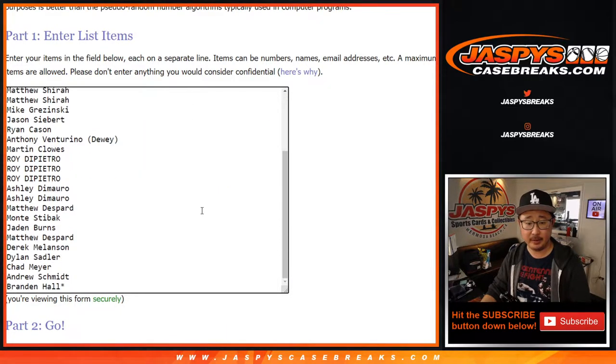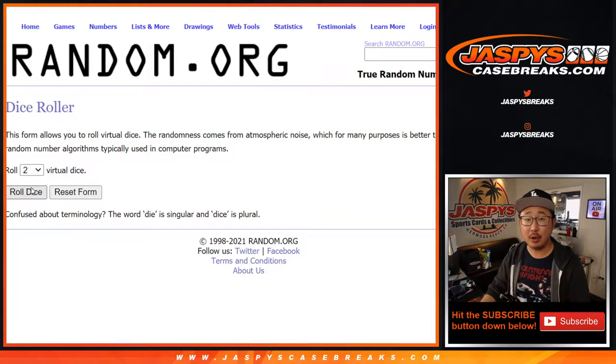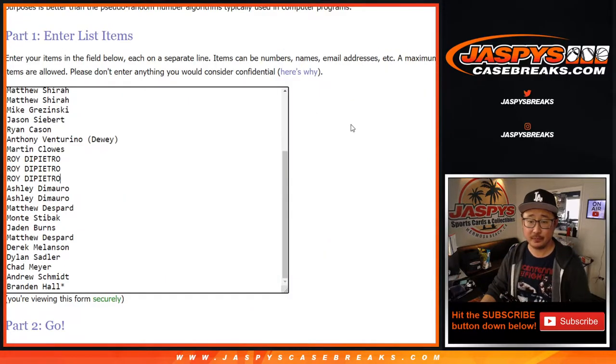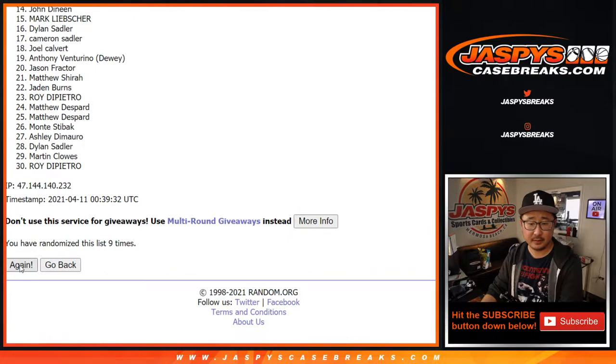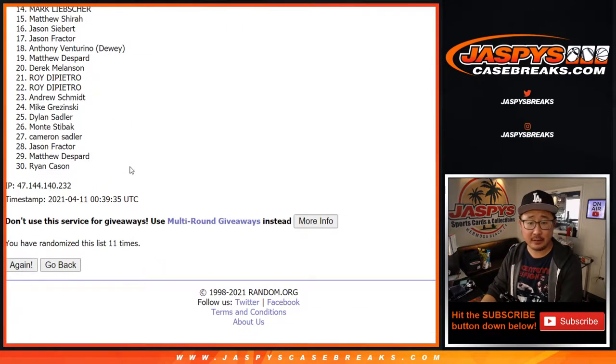Big thanks to everybody here for getting into it. And there's all the teams right there. Let's roll it and let's randomize it 12 times for names and teams. Now the giveaway randomizer, different dice roll. Two, three, five, six.